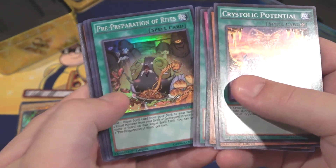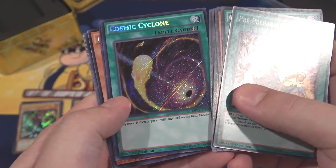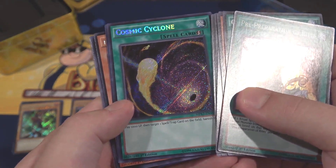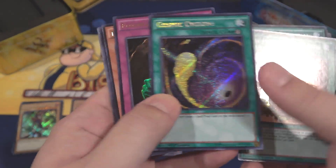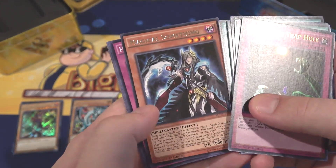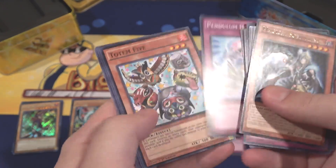Last pack: Pre-Preparation of Rites — that's a good reprint. Also Cosmic Cyclone. I know some people are kind of bummed they chose this since it's coming in the new Structure Deck too, but I'm glad I can get a Secret Rare version of it cheap. Floodgate Trap Hole for an Ultra Rare. And we also have Magical Something — that is easily the most complicated name ever in Yu-Gi-Oh.